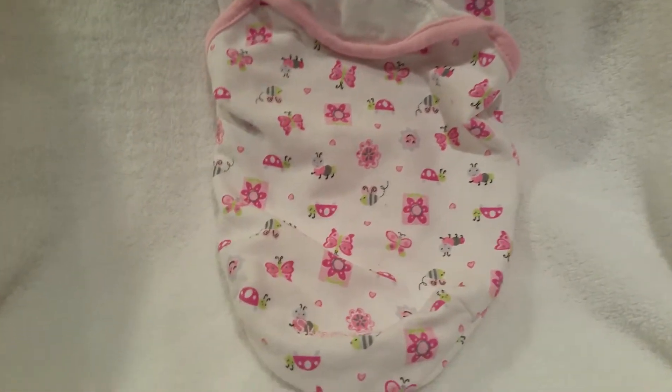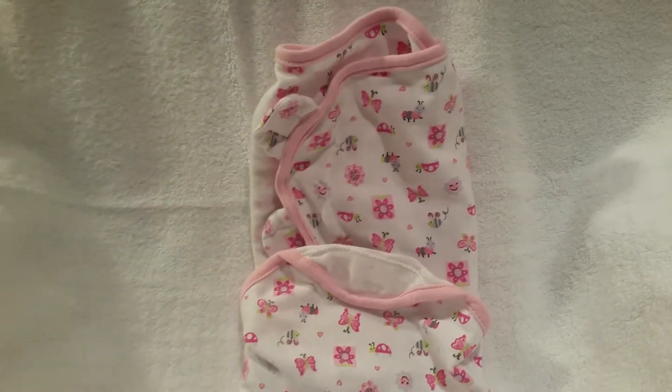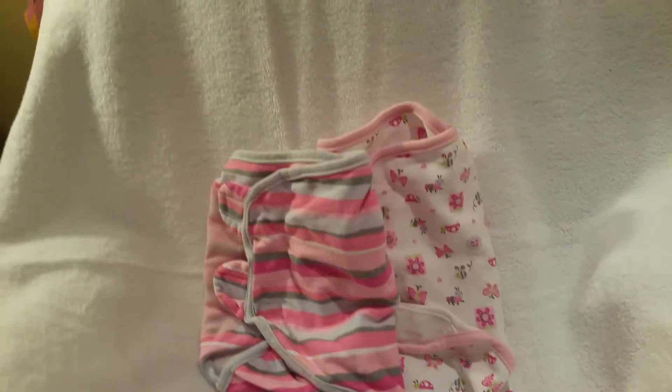I found these. They're super nice. They're little Swaddle Me's — Swaddle Me blankets. I found actually two of them, and they were a dollar a piece. They're just super fun to dress the babies in or wrap the babies in and keep them nice and cozy.